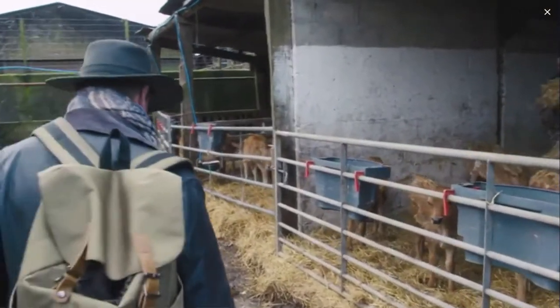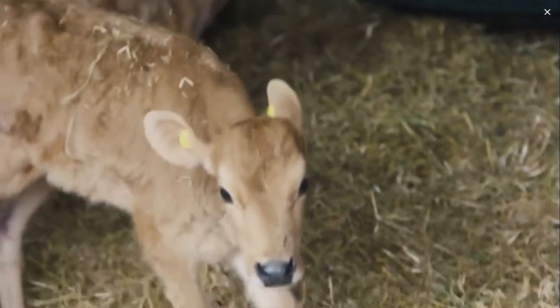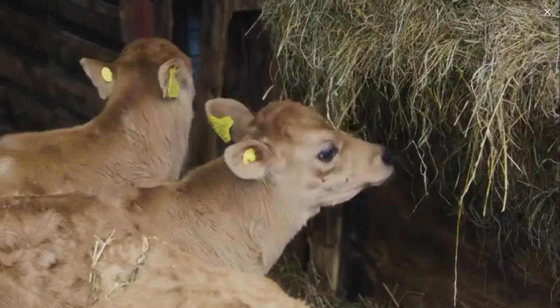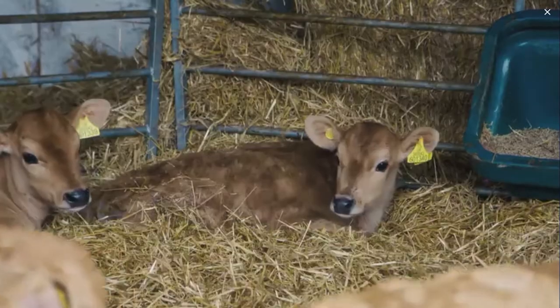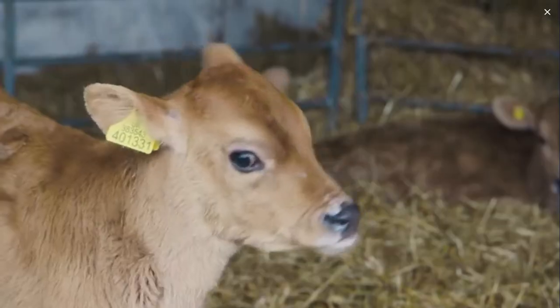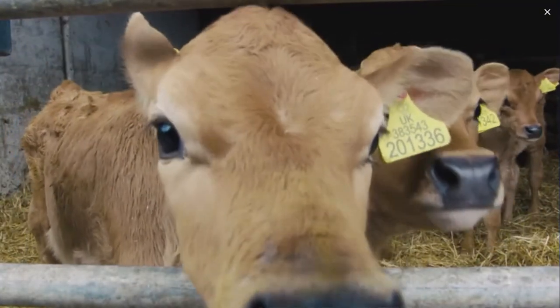Hello Toby. Good morning there Michael. These are very, very young. How old are these? They're just a few weeks old really. We try and calve all the cows early on in the year so that they're ready to milk for the summer. They're very cute. What breed are they? They're Jerseys. Little Jersey calves, lovely brown colour.